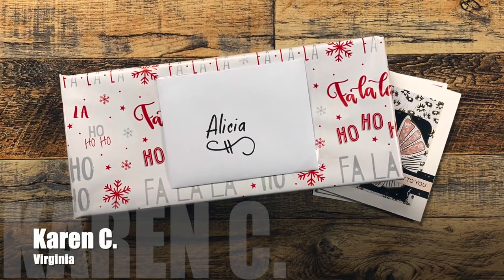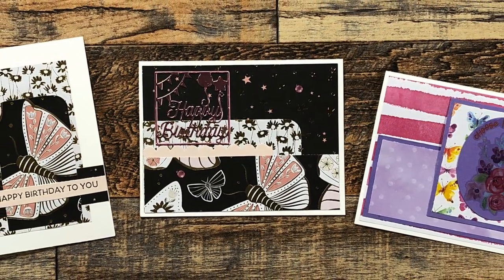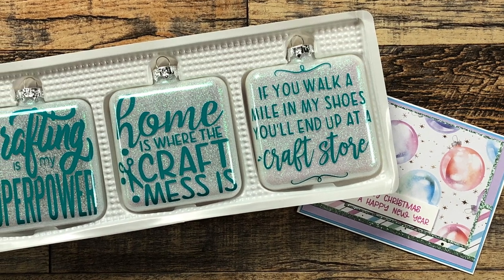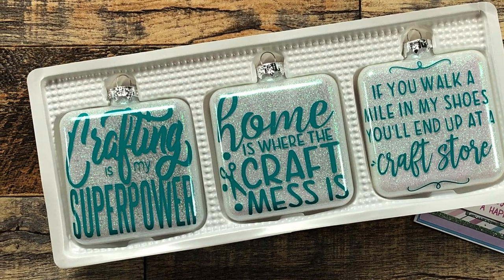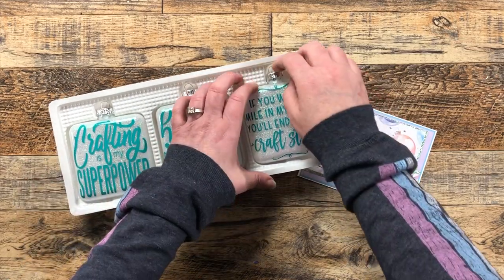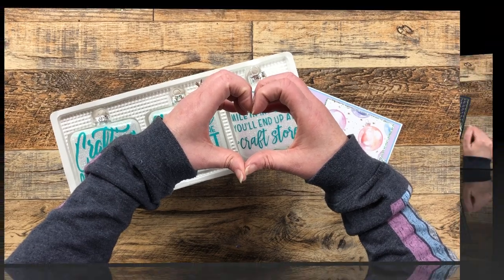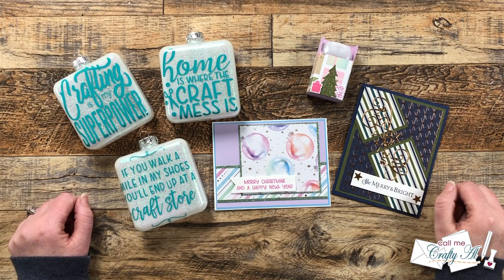Karen C from Virginia surprised me with an extra little gift in her package this month. It included all of her rewind cards from December 2019, 2020, and 2021, and then inside the package were these wonderful square glass ornaments. Look closely at those sentiments — they are all crafty and each one of them kind of speaks to me. They're sparkly white and she has used my favorite color for the vinyl. Thank you so much Karen — I cannot wait to put these on my Christmas tree next year!